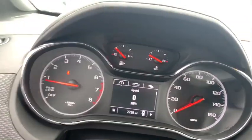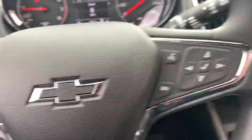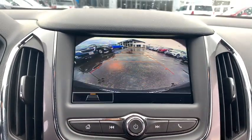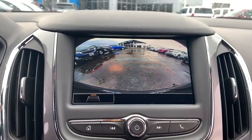Power windows, security system, rear window defroster, trip computer, heated front driver and passenger seats, fog lights, brake assist, remote keyless entry, tachometer, panic alarm, convenience package.